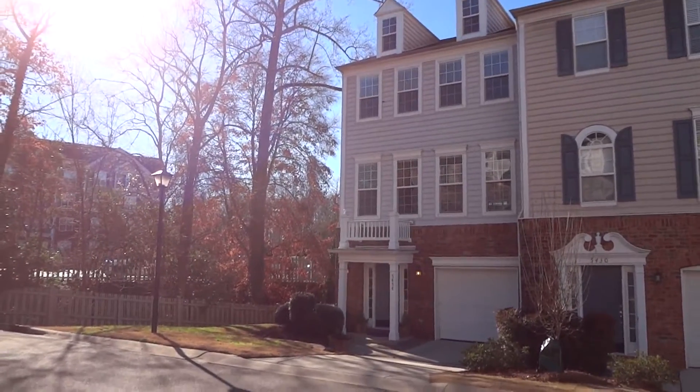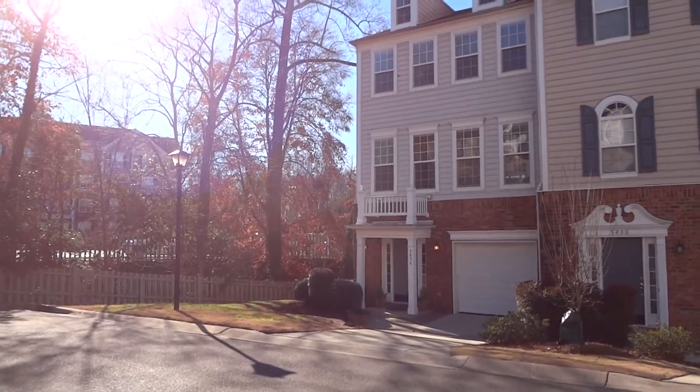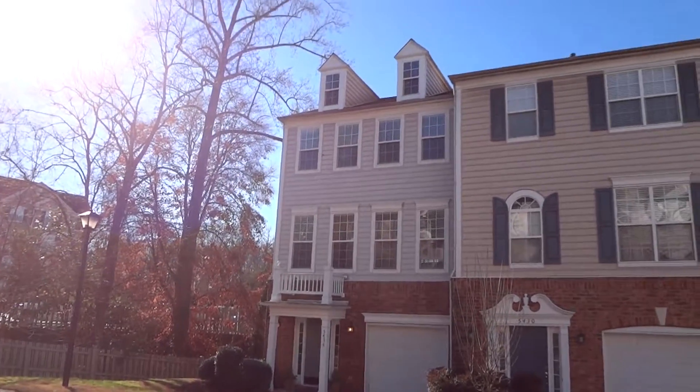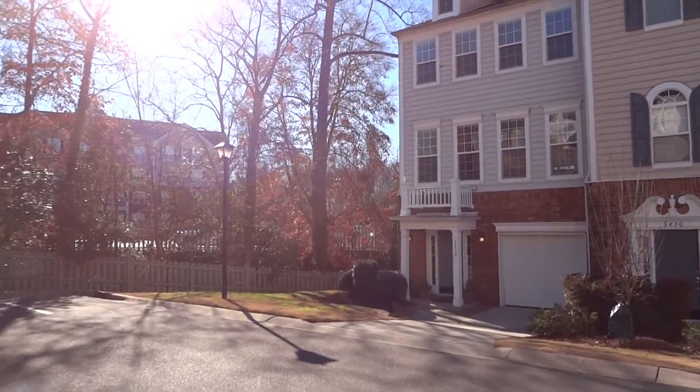Hello, Barry Reeves the Real Estate Geek here at our newest listing at 5434 Dockery in beautiful South Park, on this glorious Carolina blue sky day. Let's go in and take a look.